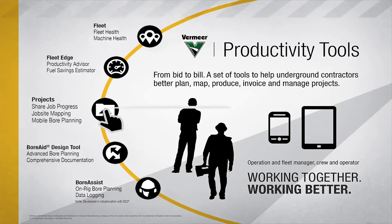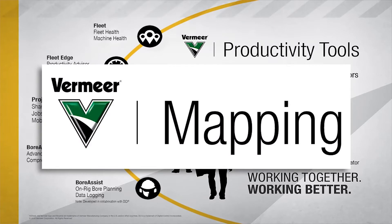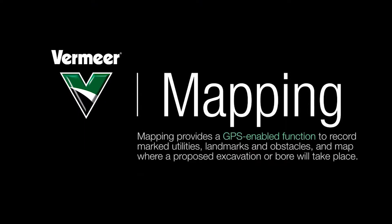This video will highlight the benefits of using Mapping, an optional purchase within the Projects application, to better collect critical job site information. Mapping provides a GPS-enabled function to record marked utilities, landmarks, and obstacles, and map where a proposed excavation or bore will take place.